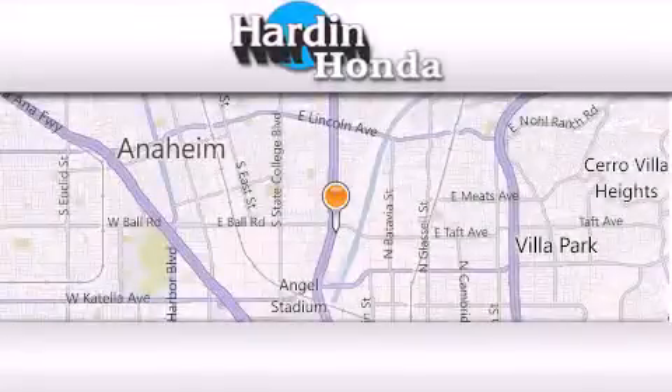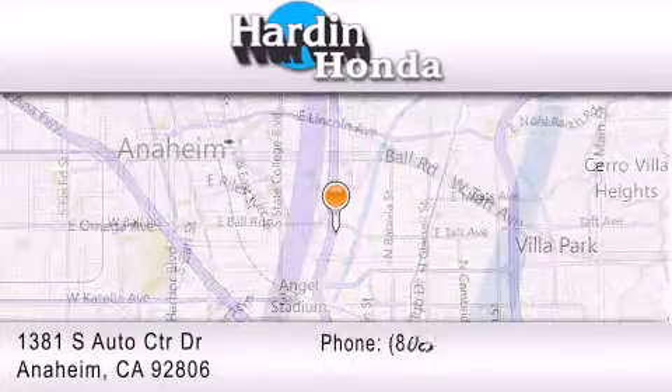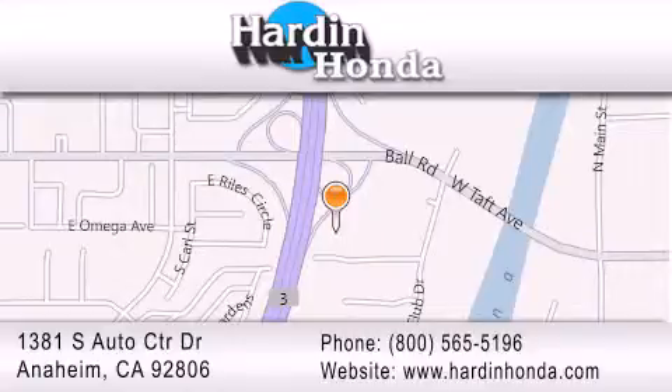Thank you for considering Harden Honda for your next vehicle purchase. If you have any questions, please visit our website, give us a call, or stop by our dealership. We are conveniently located at 1381 South Auto Center Drive in Anaheim. I will see you next time.